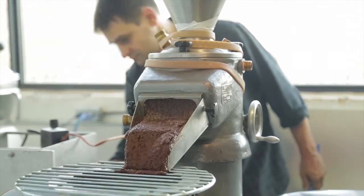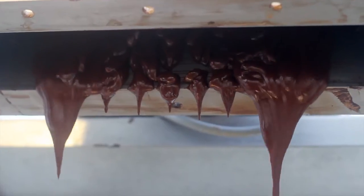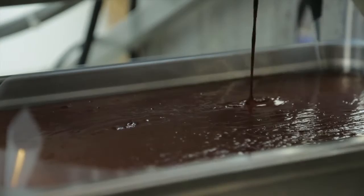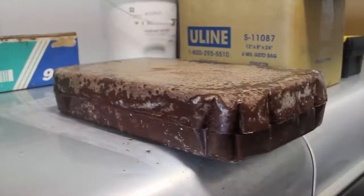Two grinders fitted with stones turn the nibs into a fine paste — 20 microns if you're counting. Like peanut butter, the grinding releases the fat of the bean, which goes from solid to liquid. When they're cool, they're solid again, now called liqueur.